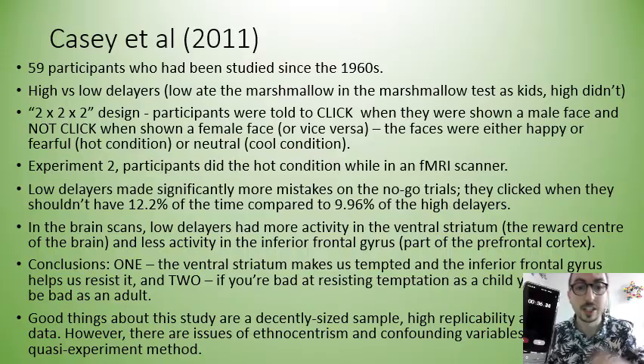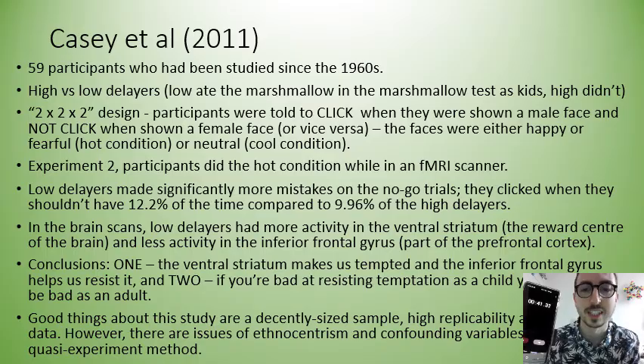Low delayers made significantly more mistakes on the no-go trials — they clicked when they shouldn't have 12.2 percent of the time compared to 9.96 percent of the high delayers. In the brain scans, low delayers had significantly more activity in the ventral striatum, which is the reward center of the brain, and less activity in the inferior frontal gyrus, which is part of the prefrontal cortex.